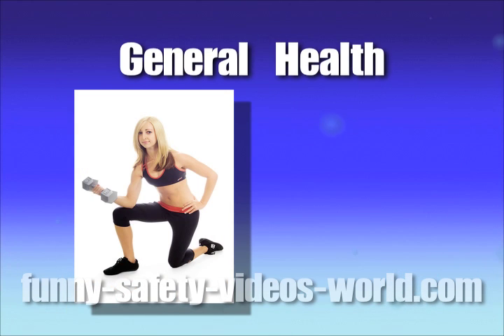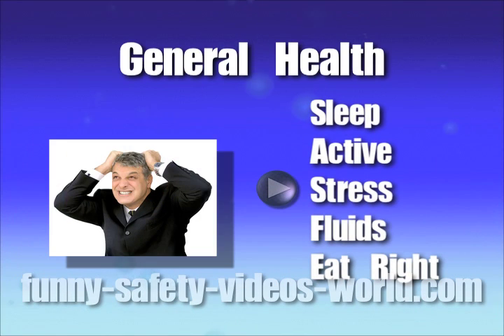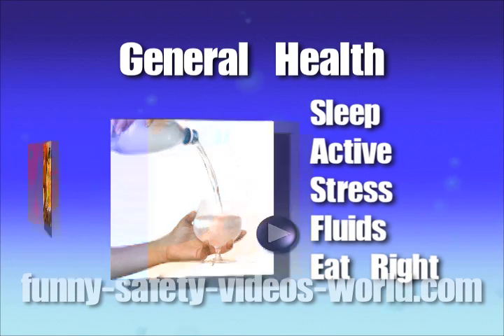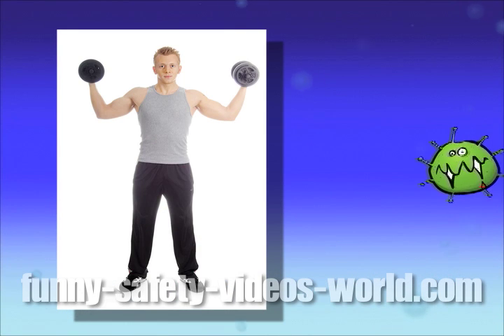You can also pay close attention to your general health. Get plenty of sleep, be physically active, manage your stress, drink plenty of fluids, and eat right. All those things will give your body what it needs to fight off disease in any form.